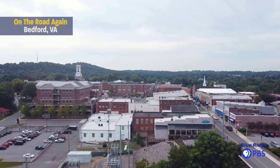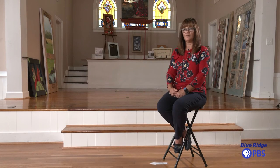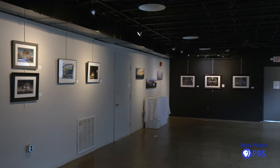The Bauer Center is located here in Bedford, Virginia, and Bedford in general is an artist community. We have other art galleries right here in town, and we have an artist walk.